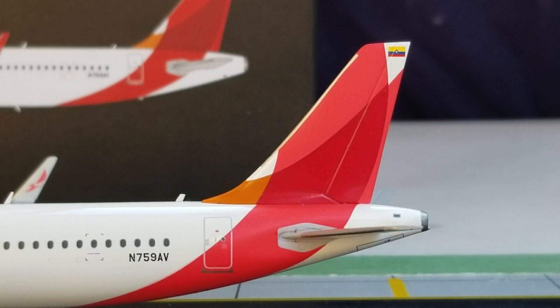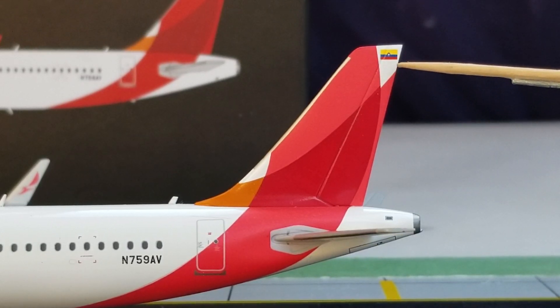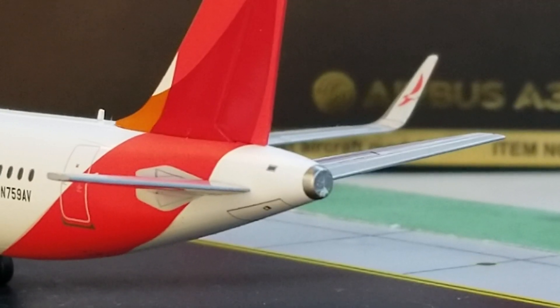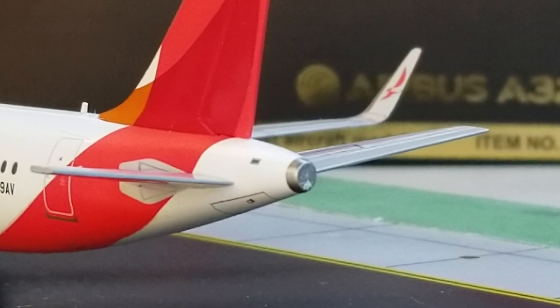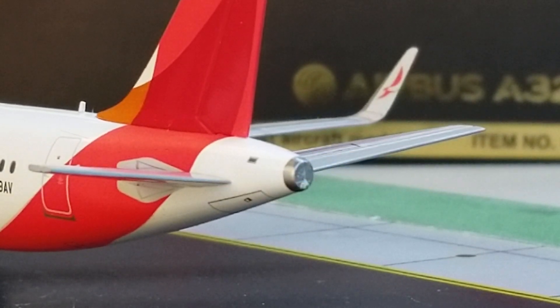Still at the back of the aircraft on the port side, you see the multi-colored paint on the tail fin as well as the Colombian flag decal displayed at the top of the tail fin. You can also see the APU exhaust on the back of the aircraft, and just underneath the APU exhaust hole is the strobe light.